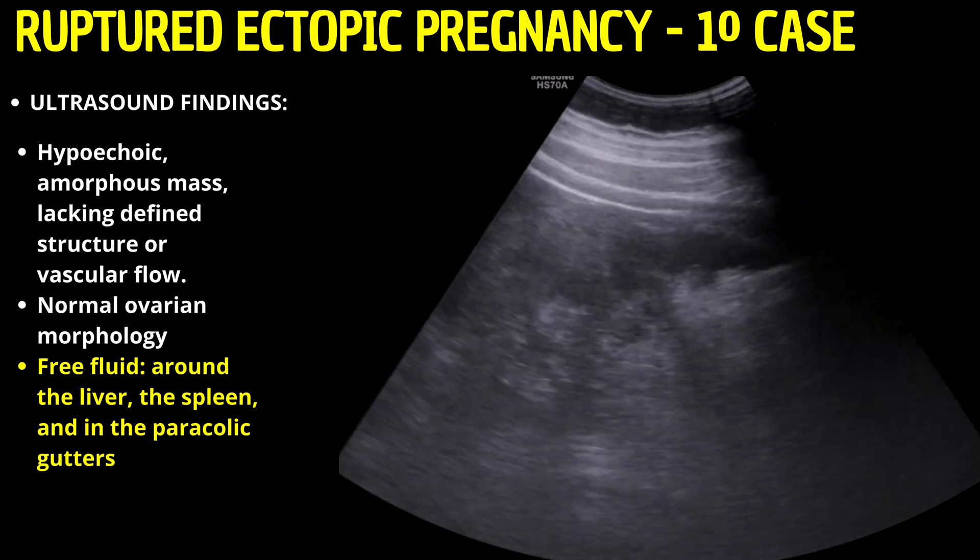Here, a more defined nodular lesion with an anechoic center was discernible — a classic sonographic hallmark of an ectopic gestational sac, further delineated by peripheral vascularization on Doppler imaging.